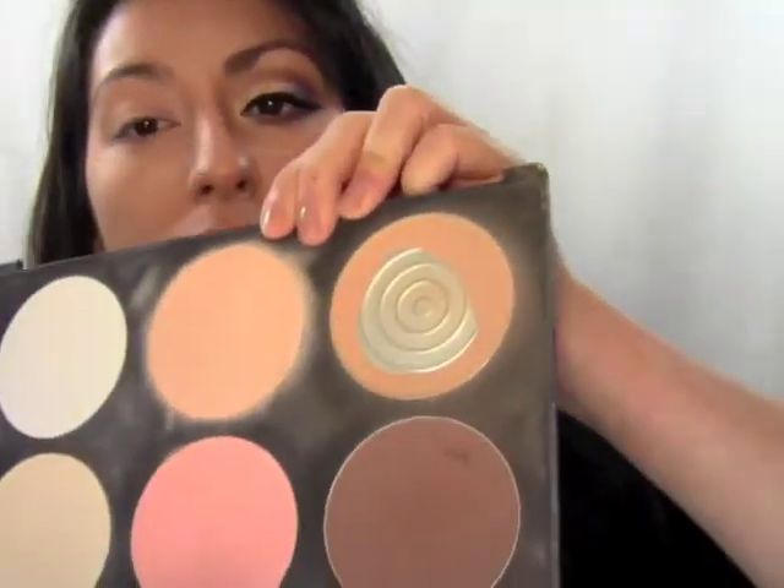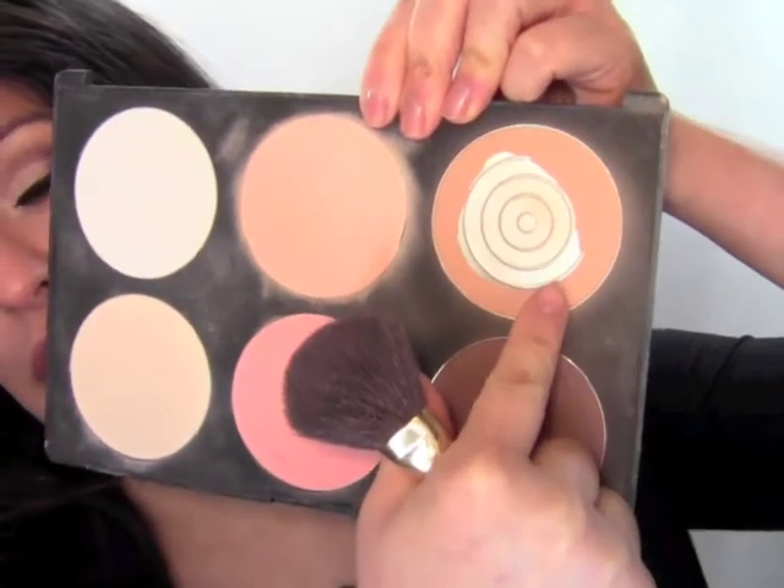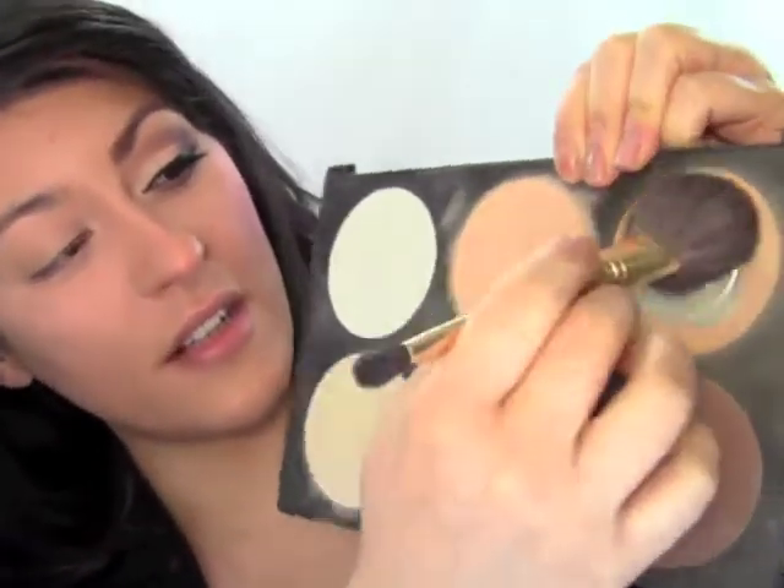To contour the face so the cheeks get lifted, I'm using a powder that's a few shades darker than my natural skin color from My Beauty Mark Cosmetics contour palette. I'm combining the darkest color with a mid-tone color, mixing them together on a fluffy brush, and softly applying this right underneath where we highlighted.